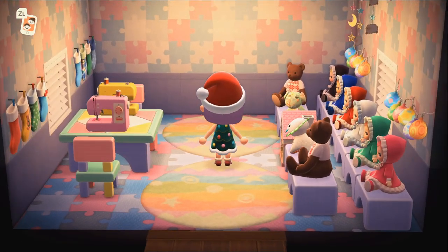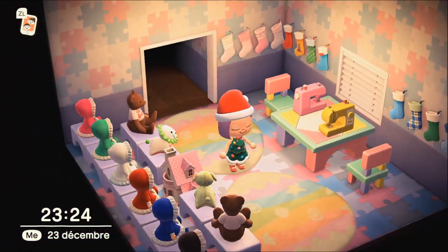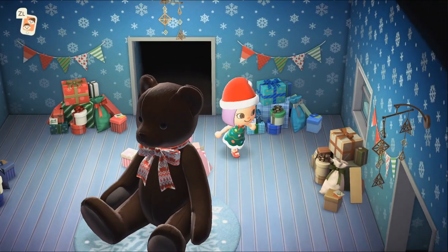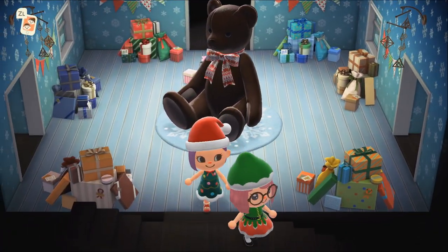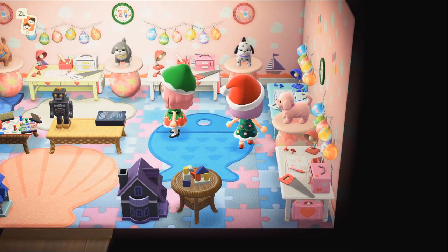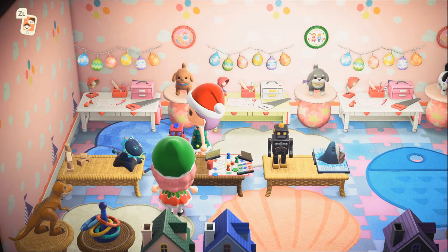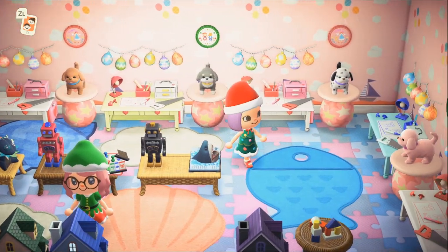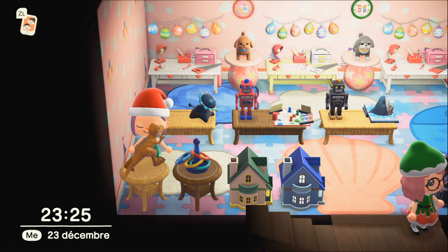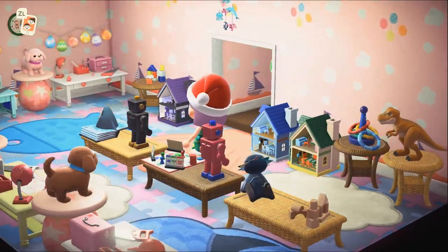C'est l'atelier pour faire les peluches ! Non mais c'est énorme, c'est trop énorme, j'adore ! C'est un atelier de jouets en fait, c'est génial ! C'est trop bien, j'adore. C'est canon ! J'aime trop le dinosaure, il me fait trop délirer, regardez-moi ça, il est génial — que de bonnes idées !